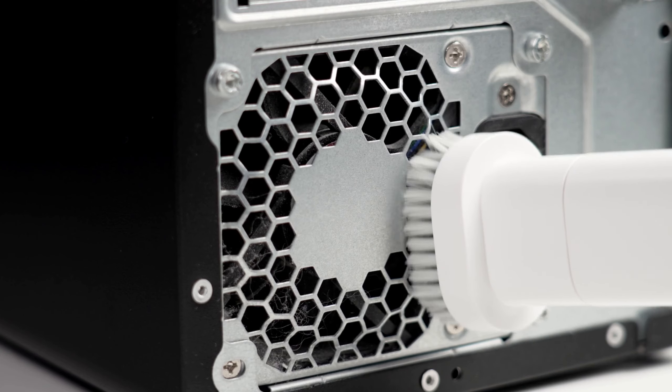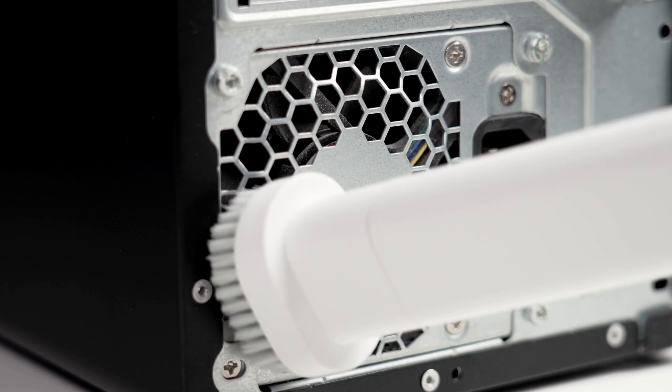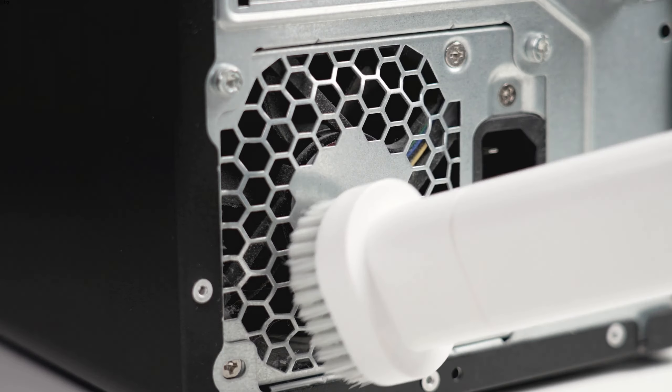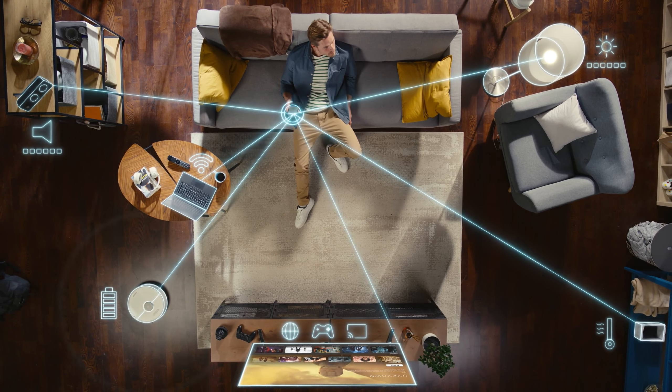Pros: Personalized purification with targeted airflow; ideal for bedrooms or individual workspaces; portable and easy to move. Cons: Limited coverage area; no smart connectivity.